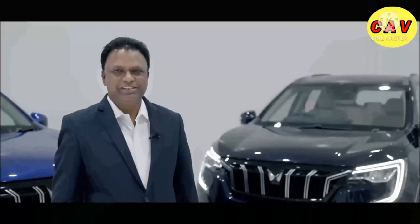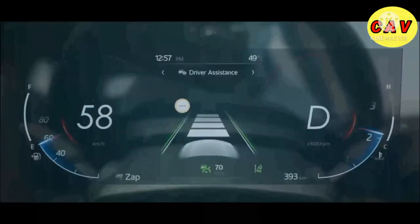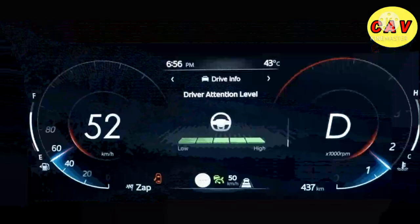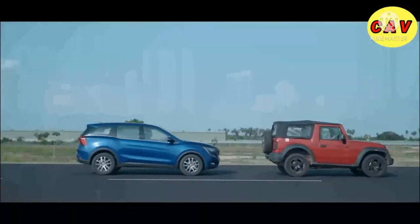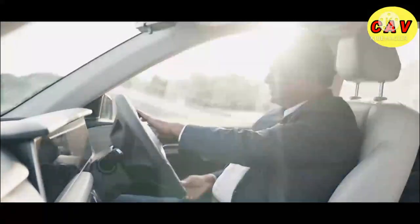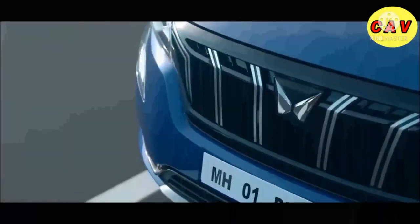Adrenaline is best experienced with the assurance of safety, and XUV700 knows this best. XUV700 is designed for the highest safety standards. It comes with ADAS — an advanced driver assistance system with camera and radar technology extensively calibrated for Indian roads. If you feel drowsiness, the driver drowsiness system will detect and alert you immediately. You can even record over-speed alerts in your loved one's voice.